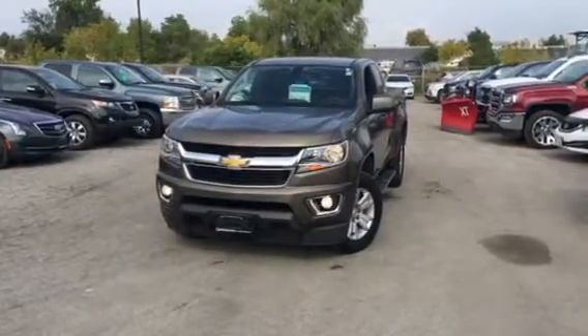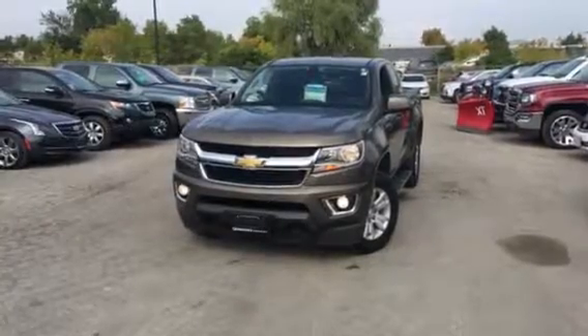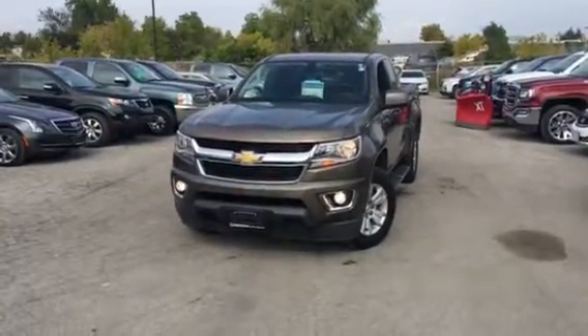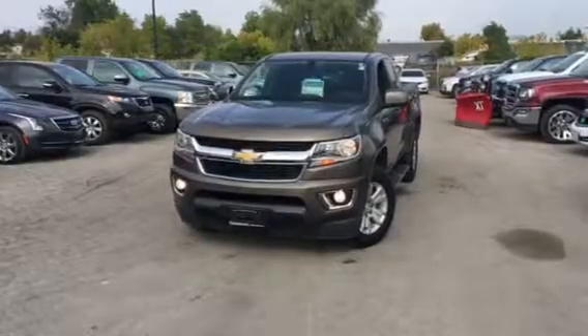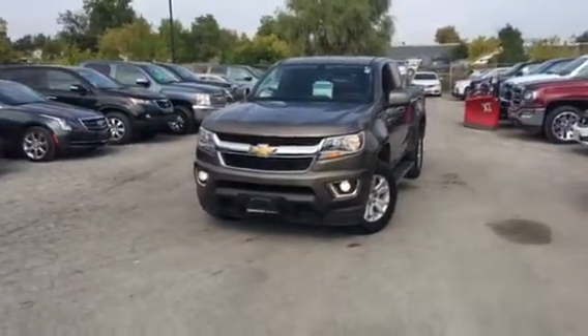Good day Lorenzo, it's Pat Mancini from Georgetown Chevrolet, Buick, GMC. I'm sending you a personal video of the 2015 Chevy Colorado extended cab with a 6 foot 6 box, which just arrived at our dealership.